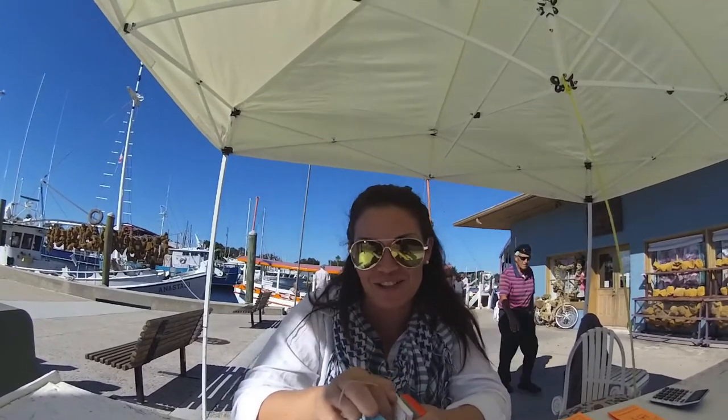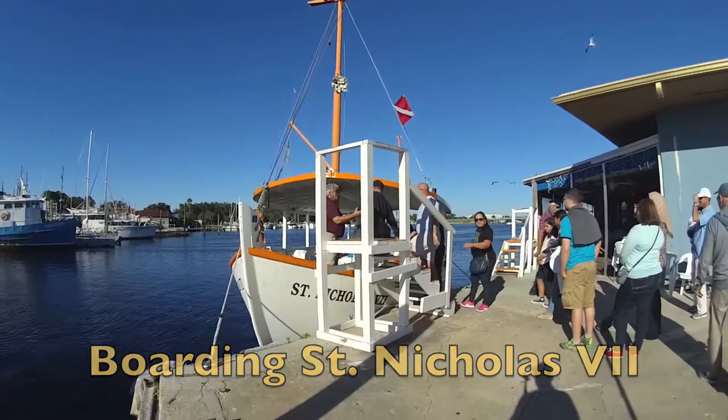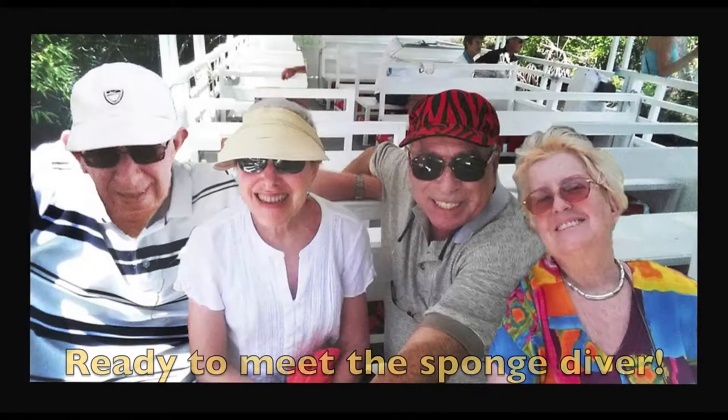Will we see a sponge? You'll see a live sponge. St. Nicholas is boarding for an exciting 45-minute trip and we're going to see a sponge diver in action.